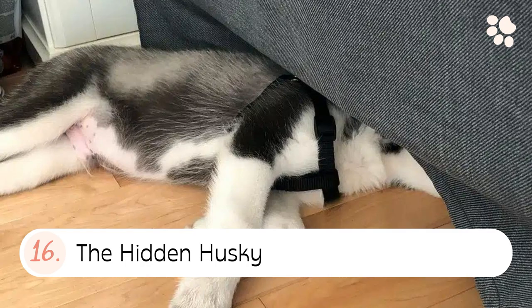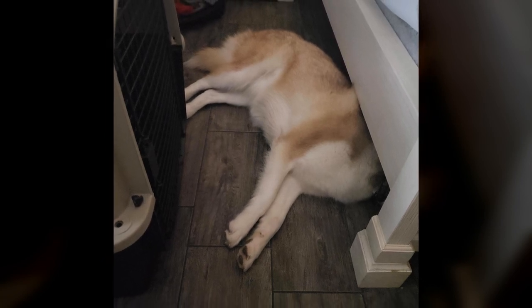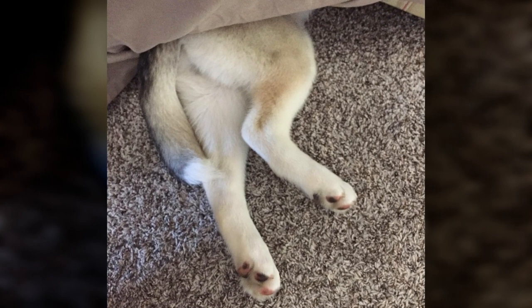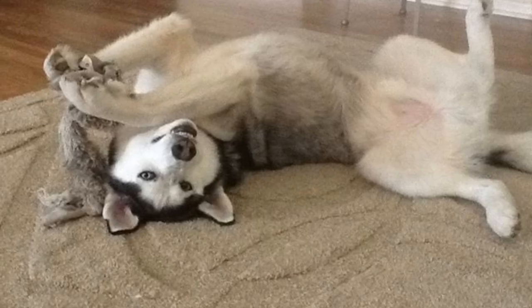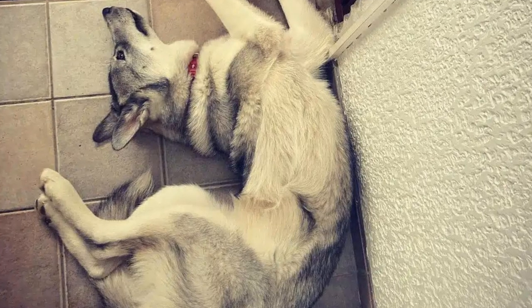16. The hidden husky. The hidden husky sleeping position is where your husky goes to sleep with their head hidden. They do this to hide from the light so they can fall asleep easier. 17. The backbreaker. The backbreaker sleeping position is where your husky takes the twister position one step further and rotates a full 180 degrees.